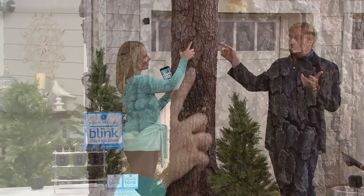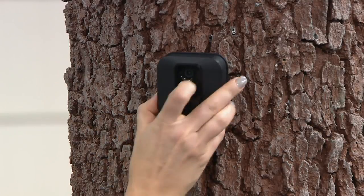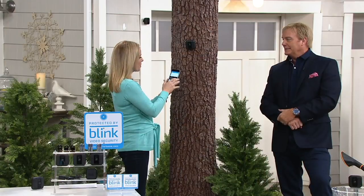How do you mount this? You can mount it anywhere — including on a tree, on a barn, on a fence. We think about all the kinds of properties that we have. You can truly place this anywhere, which is what we love about it. You just pop it on, log into live view, and instantly be able to see what's happening.